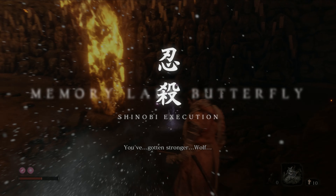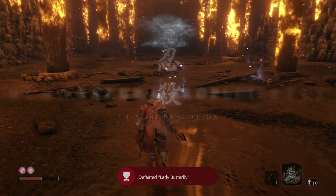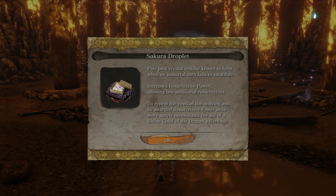Last but not least, defeat Lady Butterfly. After defeating her you will get the Memory of Lady Butterfly, which increases attack power, as well as the Sakura Droplet that can later be offered to Kuro for an additional resurrection.